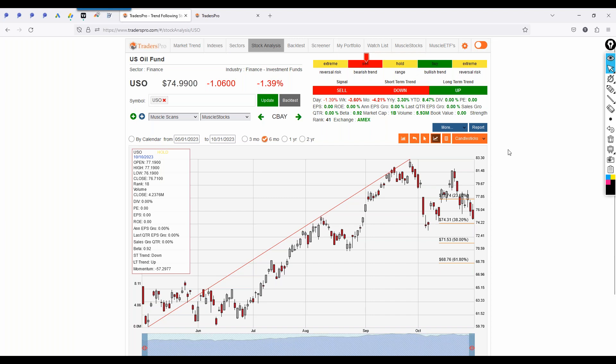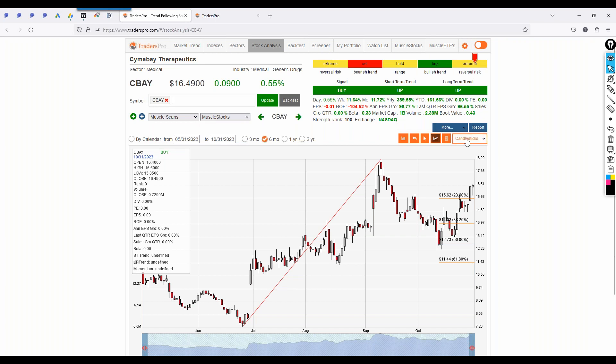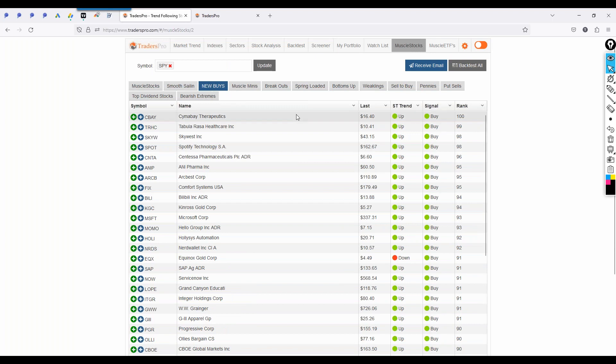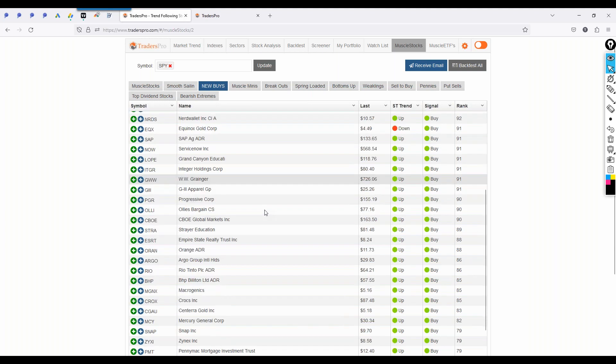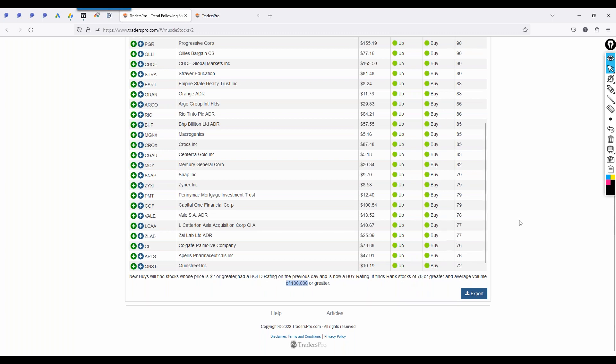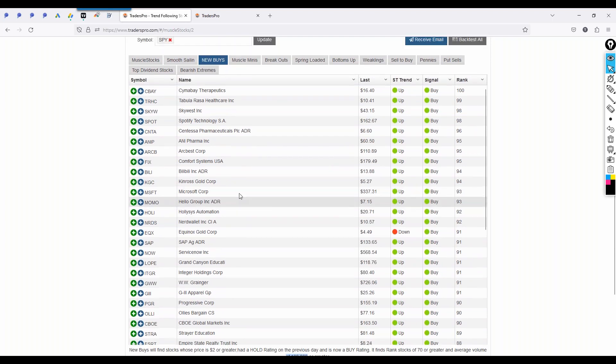We're right in the middle of earnings season — some good ones and some bad ones. Let's look at a few stock ideas. Seabay is the leader of that group and is having a move. As you see stronger markets, you see more and more stocks appearing in the new buy list — three or four days ago there were maybe 15 or 20 tops. Now you're getting a bunch of stocks above rank 70. The settings here are stocks above $2, rank above 70, gone from hold to buy, with average volume greater than 100,000.